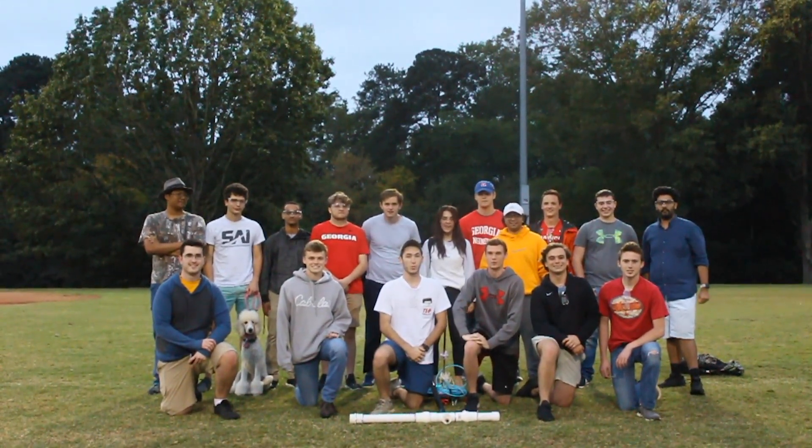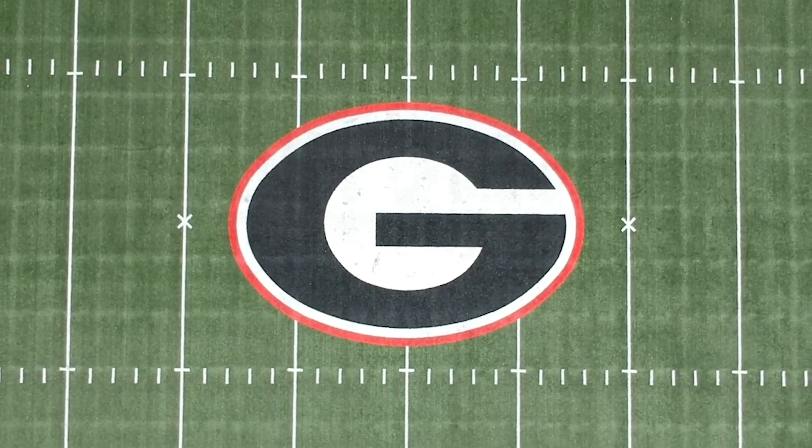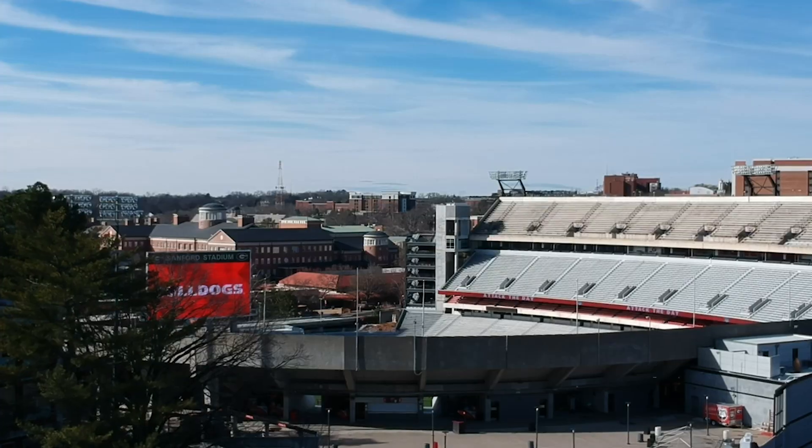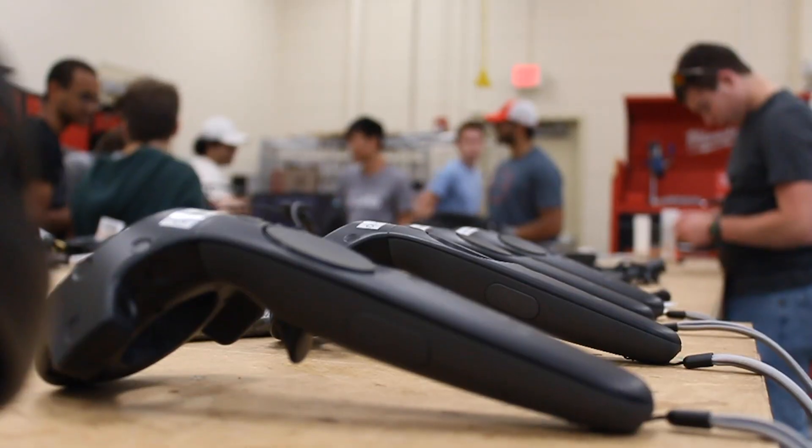We are the Student Aerospace Initiative. Welcome to UGA! Go Dawgs! The Student Aerospace Initiative is a student-led organization that gives its members the opportunity to explore the field of aerospace while improving their skills as engineers.